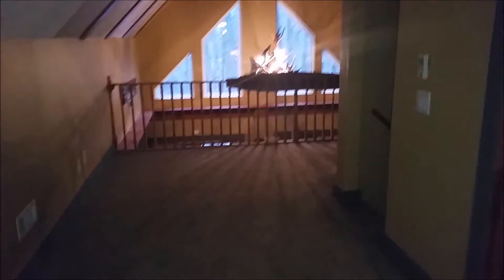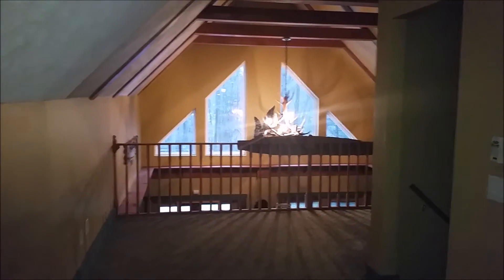All in all, absolutely gorgeous home, but it will in fact need a second opinion from a structural engineer to ensure all of the settlement in this property has been taken care of and it's not going to shift anymore.